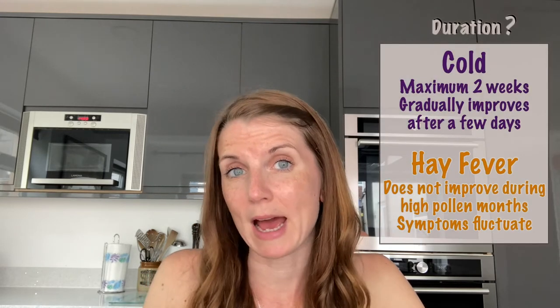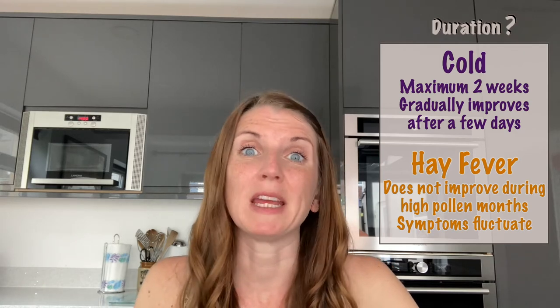Babies often also suffer with a bit of eczema when they have hay fever, which is another classic sign of allergies. The difference between a cold and hay fever is also how long they last. A cold usually burns out over a maximum of two weeks and generally starts getting better after about two or three days. Hay fever however does not get better — in fact over time you might find major flare-ups depending on the day, varying with the weather, the pollen count, and where you're going.